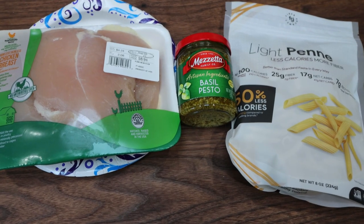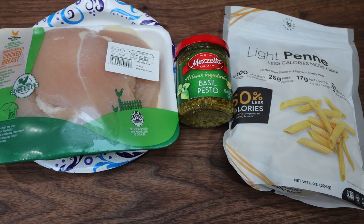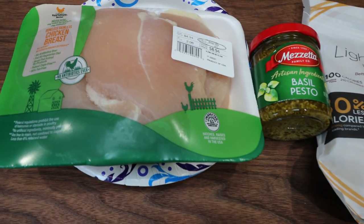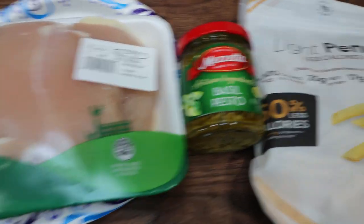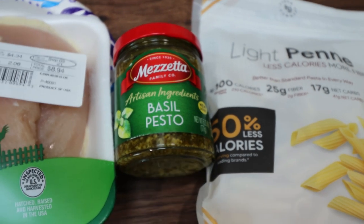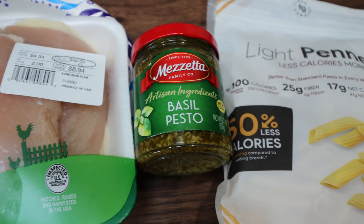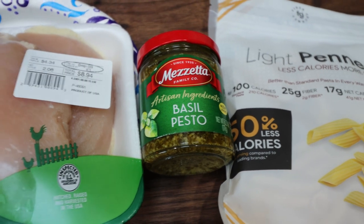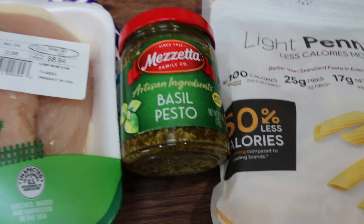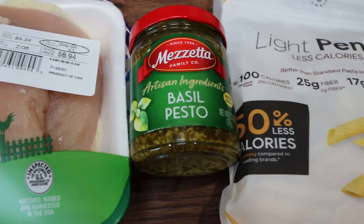For lunch today I'm making three-ingredient, easiest-ever chicken pesto pasta. Super simple — you're simply going to need chicken, pesto, and pasta. This particular brand, Mazzetta, I bought at Walmart, is the lowest calorie pesto I could find at only 150 calories, where some others are 190, 210, or 240. So it's really good calorie and point-wise.